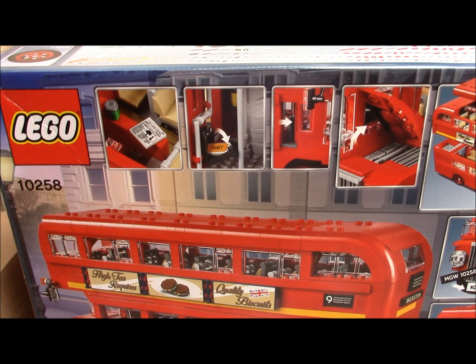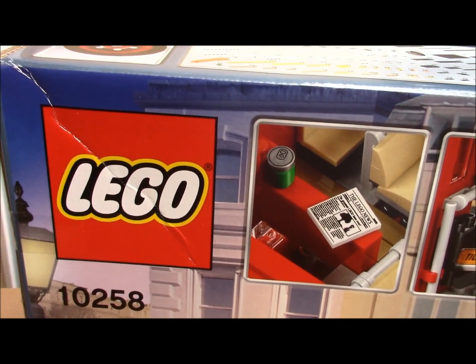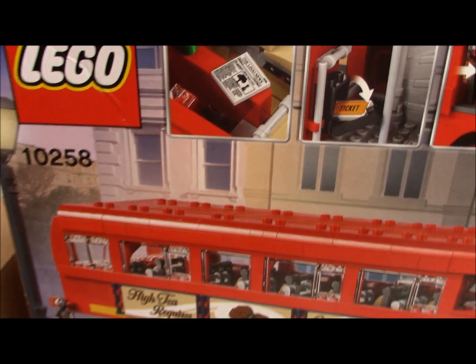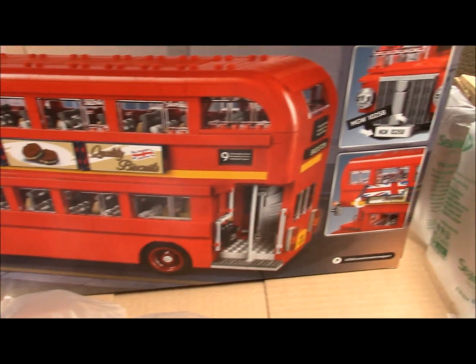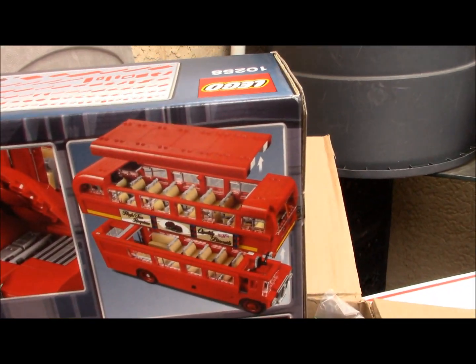This is the rear side of the box. I'm just noticing a slight little crease right there. Sometimes that matters to people — I'll just have to put it in the post, though. It's certainly not going to affect the value that much, maybe $5 or $10.